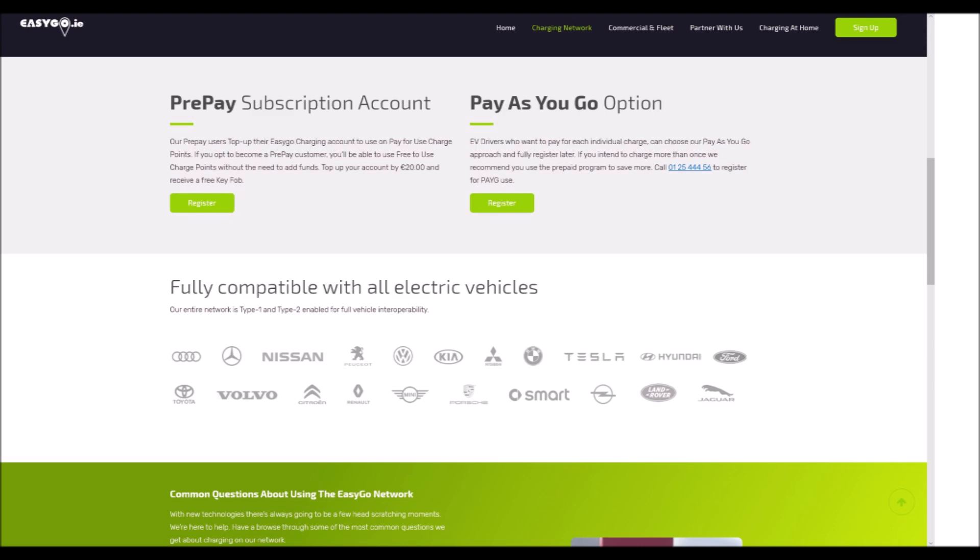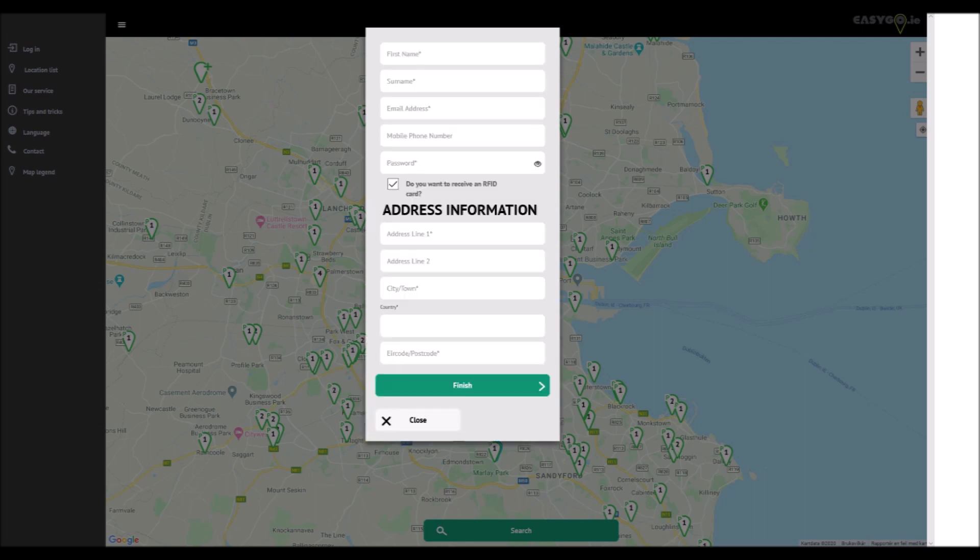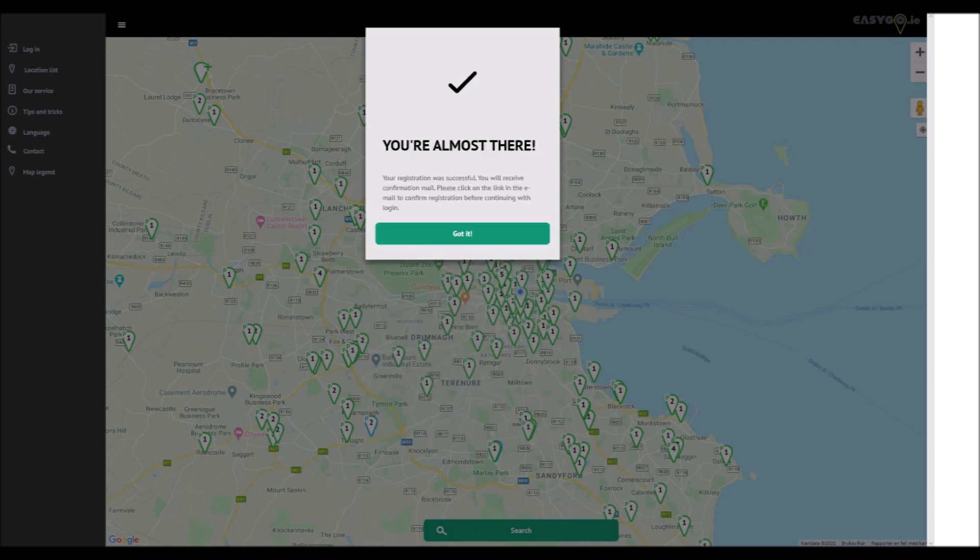With pay-as-you-go, you pay each time you charge. After selecting one of these options, the registration screen is displayed and there you can register or log in. Registration is quick and easy and once you've completed the form, you'll receive an email with a confirmation link that you need to paste into your browser. Pretty standard stuff.